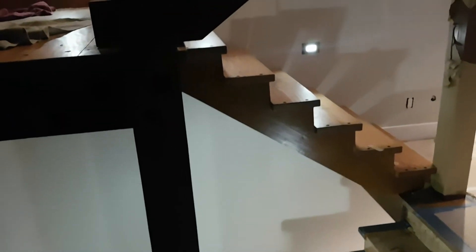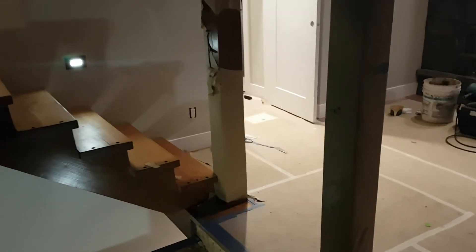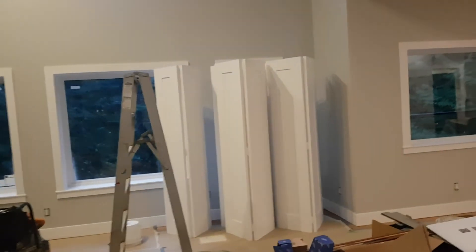Those pieces are at the powder coaters right now. Once they come back we'll get them installed. Doors showed up — they came back from the painters, so we've got a few of them installed. There are all our closet bi-folds there, and the electricians have been working away so we have a bunch of lights all working.